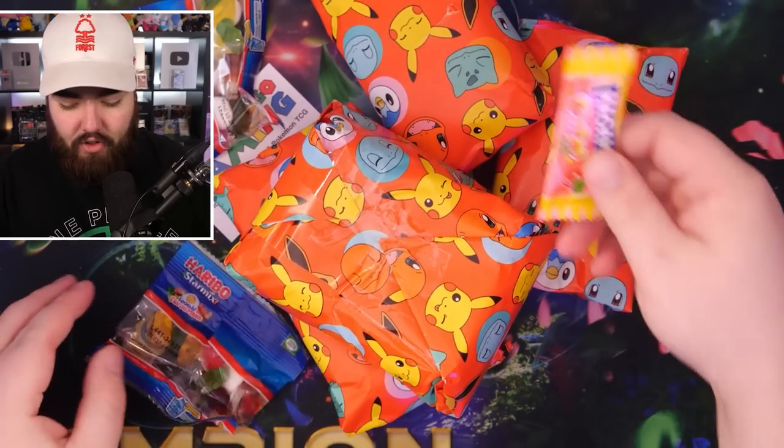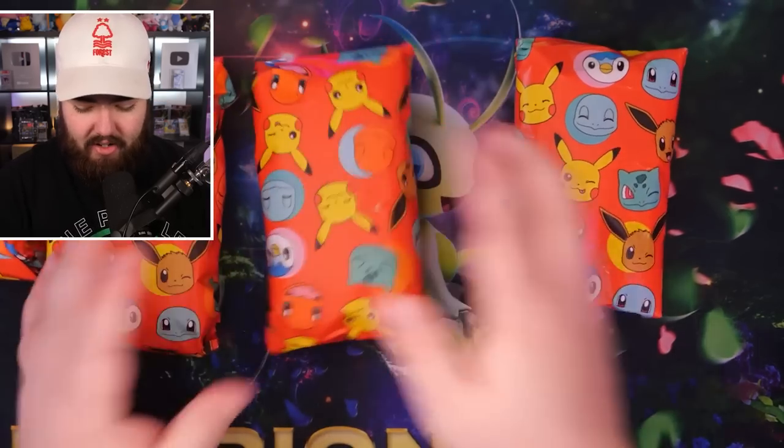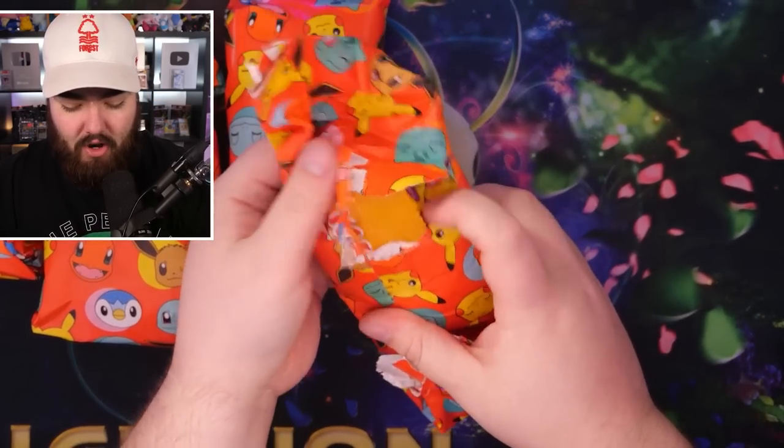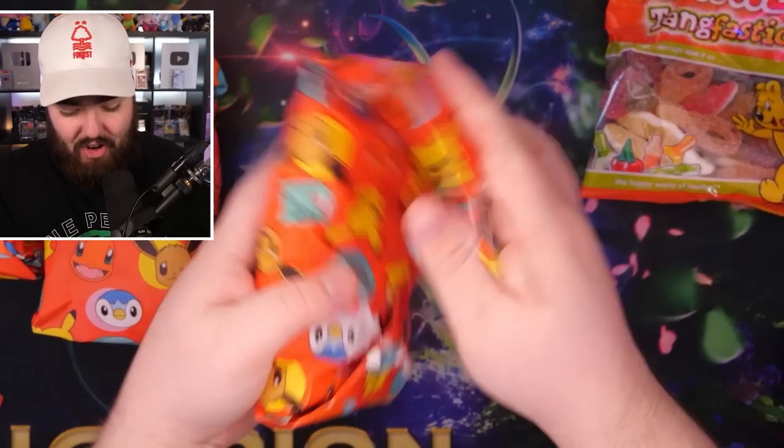Next up we have this box right here — it's a mystery box. And we get sweets! I always love getting sweets. Shout out to Sports Trading Card UK as well — an awesome sports trading card store. They always put sweets in my orders. I'm going to eat these sweets off camera because I really want to, my mouth is watering. And there are no numbers on the packs, so we're going to open them like this. Tankfastics — hey, this is not even Pokemon at this point, it's just sweets. And I'm not mad about it.